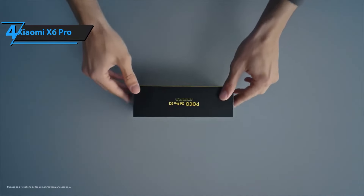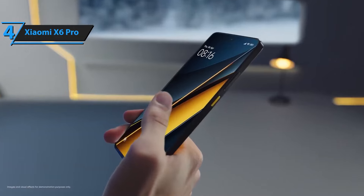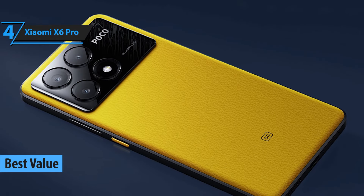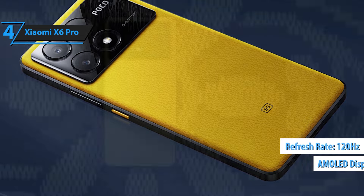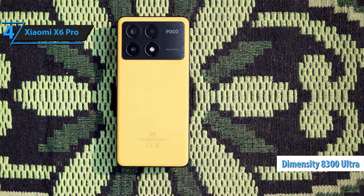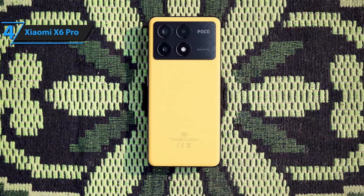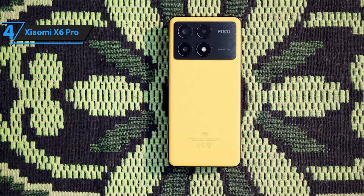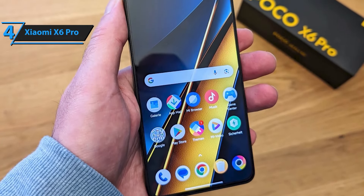At number 4, we have the Xiaomi Poco X6 Pro. This phone is a beast when it comes to gaming, thanks to its Snapdragon 8 Series chipset and 120Hz refresh rate display. The X6 Pro also boasts a long-lasting 5,000mAh battery and 67W fast charging, ensuring you stay powered up throughout the day. With 512GB of internal storage and 12GB of RAM, the Xiaomi Poco X6 Pro ensures you have plenty of space for all your apps, photos, videos, and documents. Experience smooth and efficient multitasking without any lag.